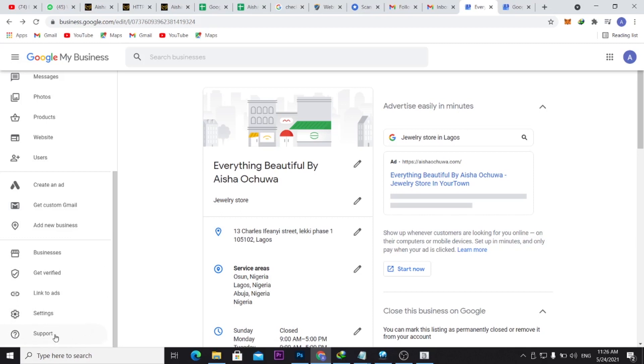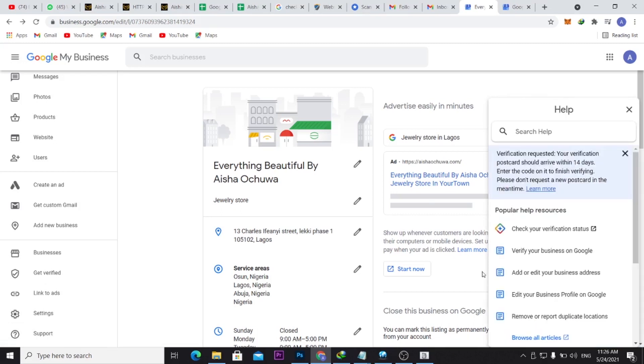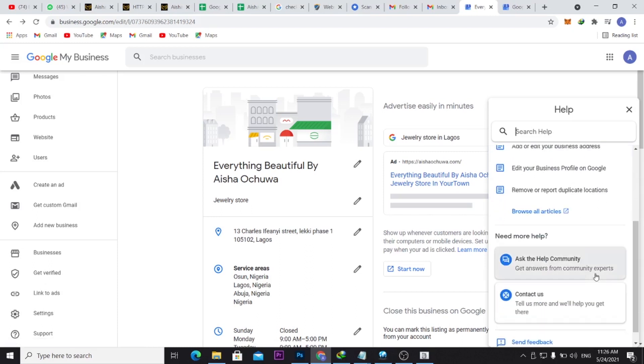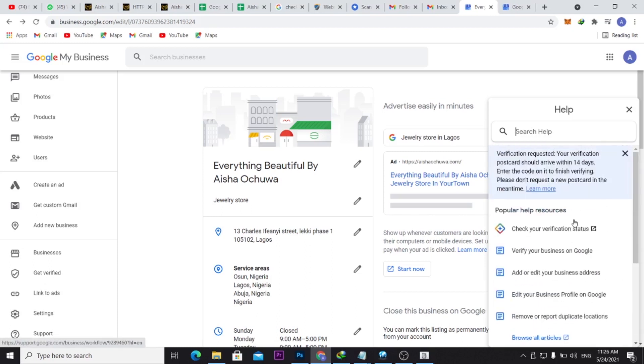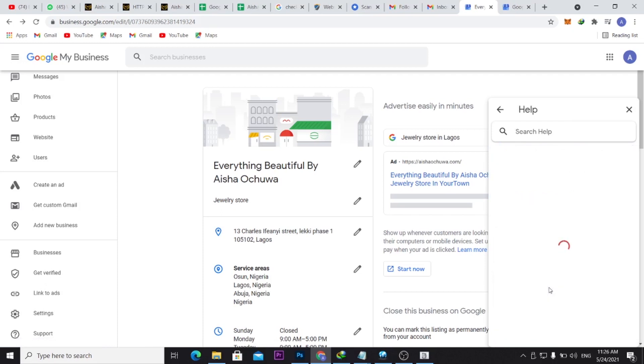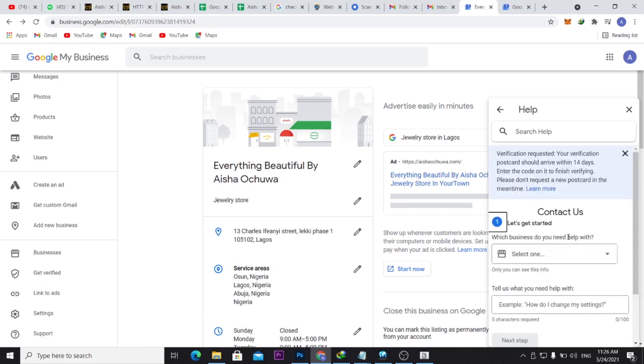Once you click Support, scroll down to where you see 'Contact Us' and click it.